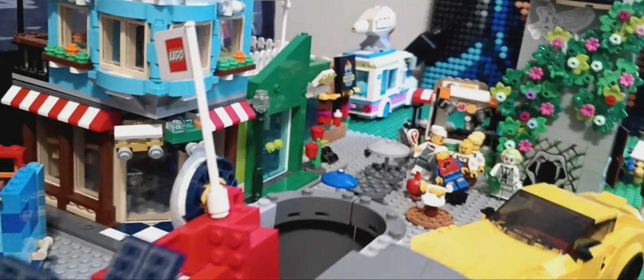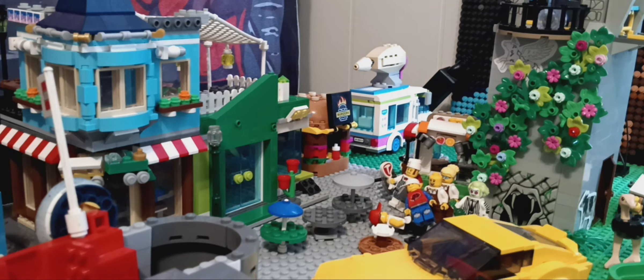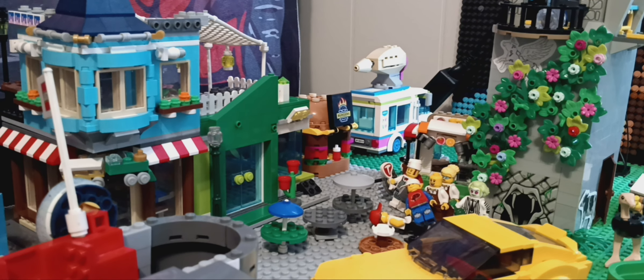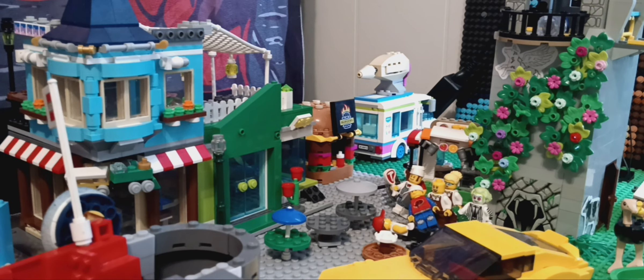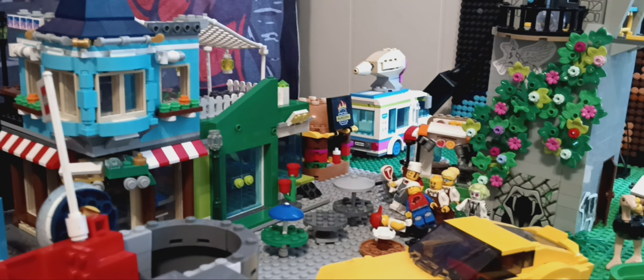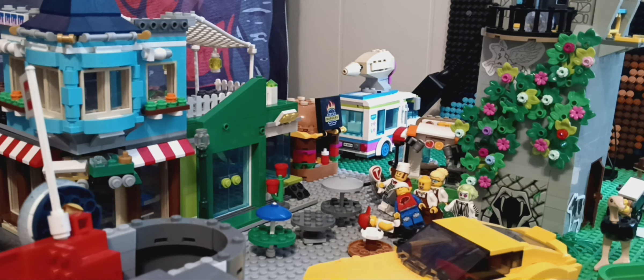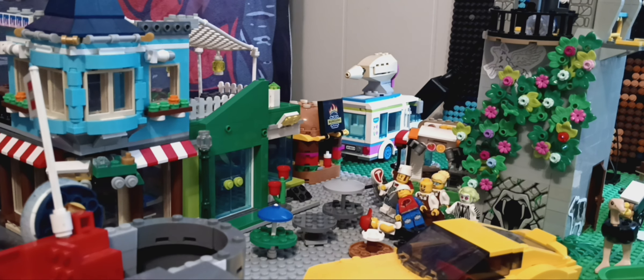This update today has to do with the toy store and the green grocer. I originally took the grocery store and took it down to one plate instead of two, and took the window all the way over to the side. And on the top of it, I made a balcony.